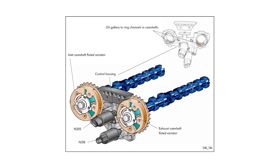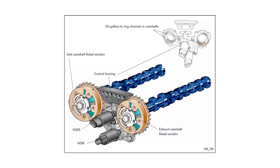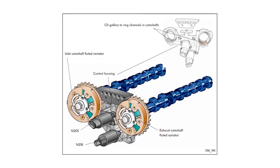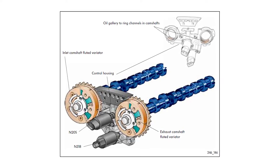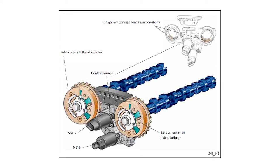Unlike early VVT systems, which were only active under certain conditions, modern systems are actively adjusting the intake and exhaust camshaft positions at all times for the best possible efficiency and operation.